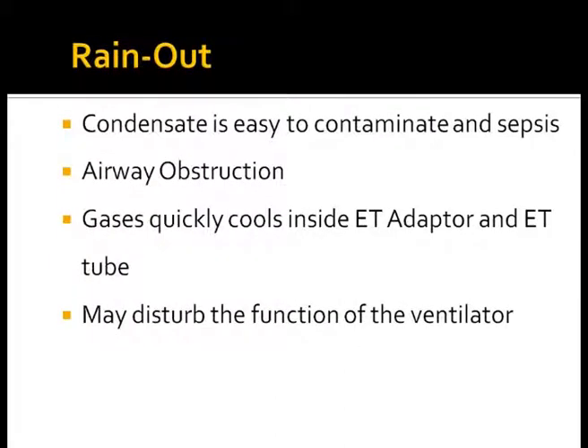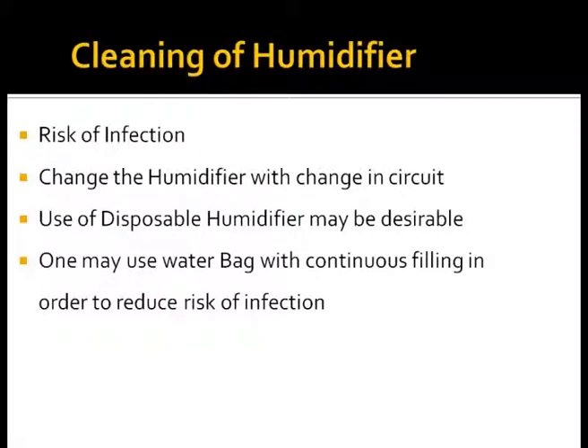Rain out is condensate which is easily contaminated and may be flushed down the endotracheal tube, with a risk of airway obstruction and nosocomial pneumonia, and may disturb the function of equipment. Gases quickly cool in the portion of tubing not covered by heated wire, which may in turn affect the function of the ventilator. Regarding cleaning: there is an increased risk of infection from incorrect use of humidification. Ideally, use disposable humidifiers rather than reusable ones. Use water bags with continuous filling so the circuit is not opened too frequently, reducing the risk of infection.